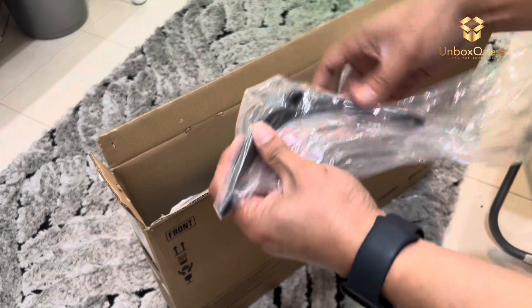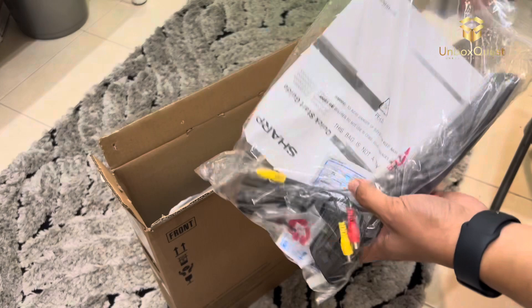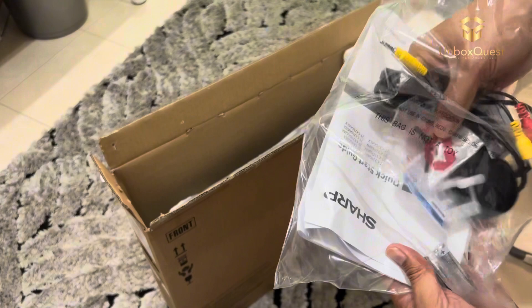Now, let's talk about what makes this TV really smart — the Android TV experience. With the built-in Android TV platform, you have access to a world of entertainment. It's super easy to navigate using the included remote or even your voice with the Google Assistant. From streaming services like Netflix, YouTube, and Disney Plus to thousands of apps and games on the Google Play Store, there's no shortage of content to explore.